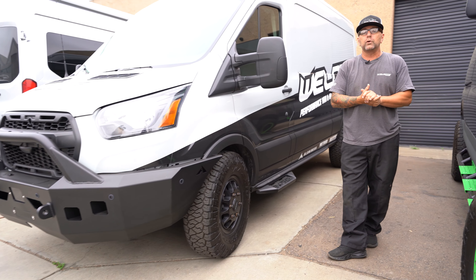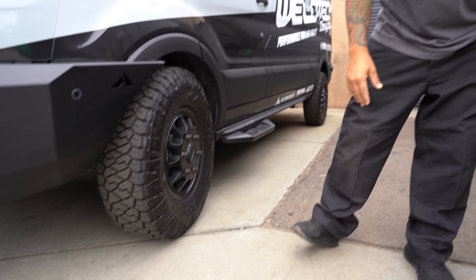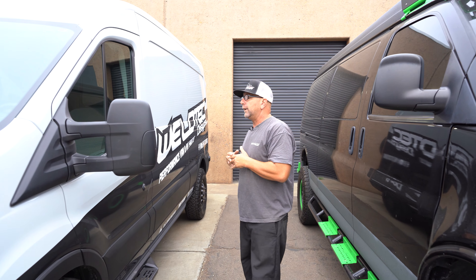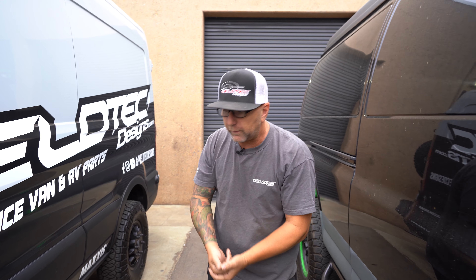If you've been around the channel for any time, you know I love my Method wheels. We have the Methods on the Transit, on the Chevy Express — pretty much every vehicle I own except the motorhome. I've heard through the grapevine that Method wheels for motorhomes are maybe just around the corner, coming in 2025. That's something really exciting — our never-ending goal to keep developing cool parts with great partners like Method Race Wheels.